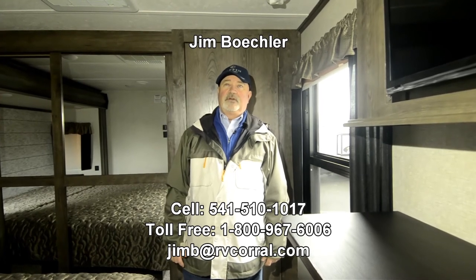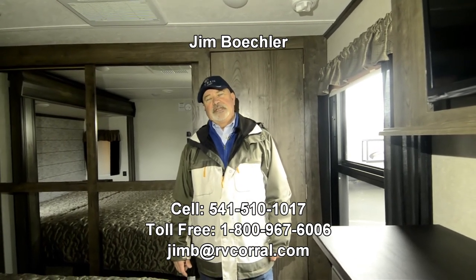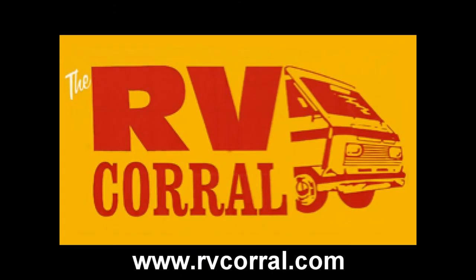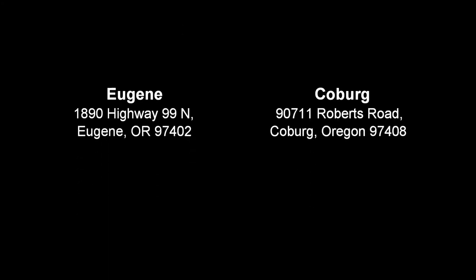Great layout — as I mentioned before, good balance between livability and towability. If you're wanting something you can go and spend some time in and be comfortable, but you don't want a monster fifth wheel that's super heavy, this would be a good choice. 541-510-1017. Give me a call if you have any other questions or want to see what we could do about getting you into it. Just ask for Jim — I thank you for your time. I'll see you next time.